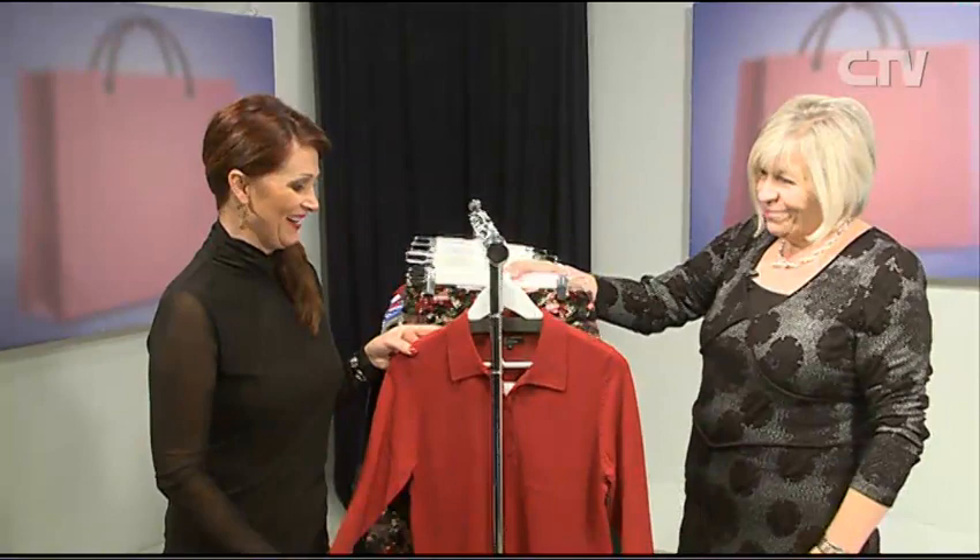Hi, I'm Jude Kirk and welcome to Let's Go Shopping. First up today we have Elizabeth Fashions and some goodies with you, Sharon. Yes, we certainly have.